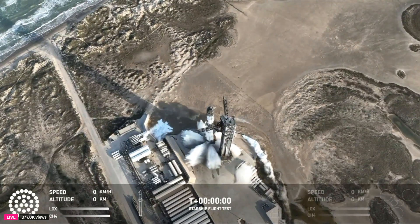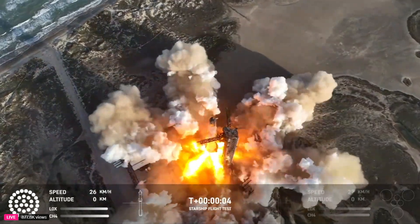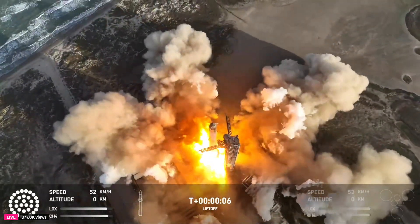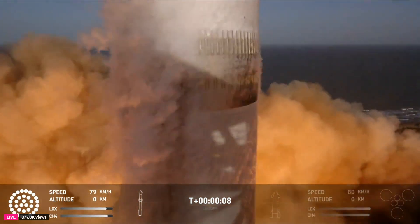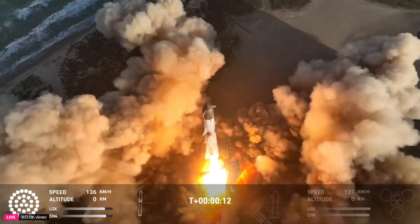28 seconds. Beautiful. Check that range.